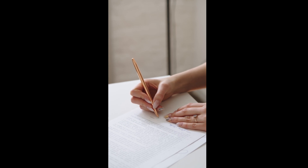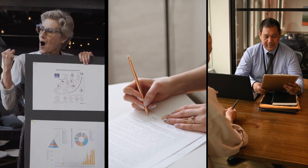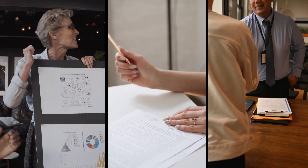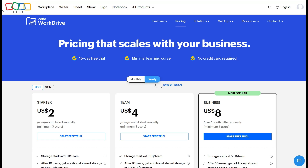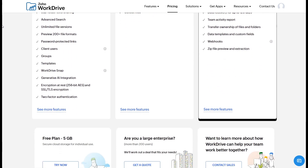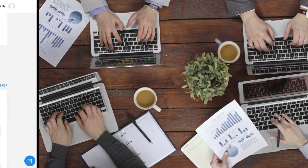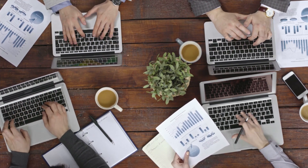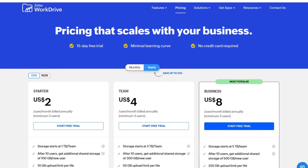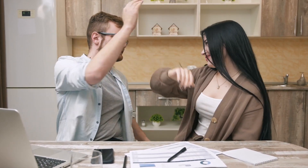Whether you're drafting contracts, creating marketing collateral, or centralizing policies, Zoho Docs provides a perfect combination of simplicity and power for startups operating on tight budgets. One of the standout features you'll love about Zoho Docs is its flexibility in pricing plans. The free plan allows you to collaborate with up to 25 users, offering 5GB of storage per user, making it ideal for small teams or startups just getting off the ground. As your business scales, you can upgrade to premium plans to unlock additional features like enhanced sharing controls, document versioning, and unlimited file recovery.